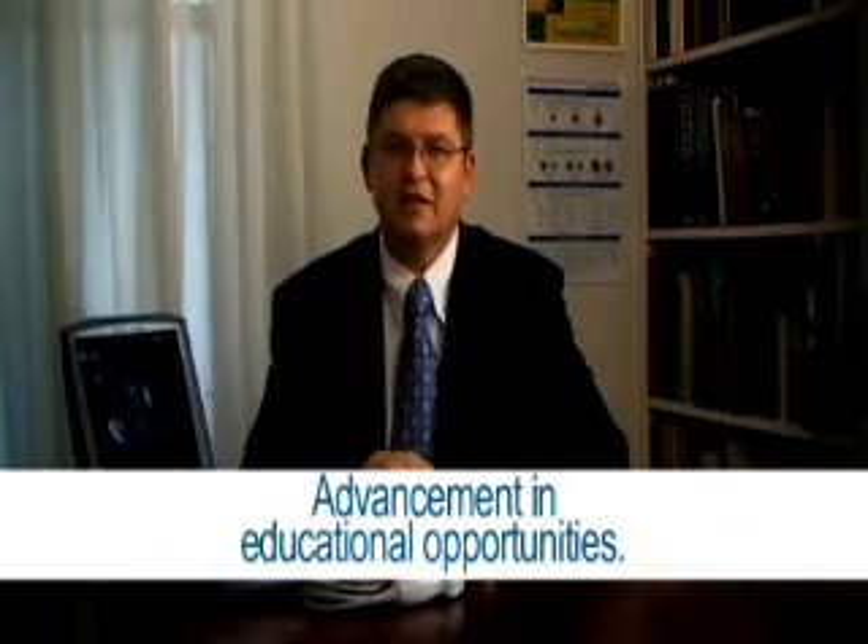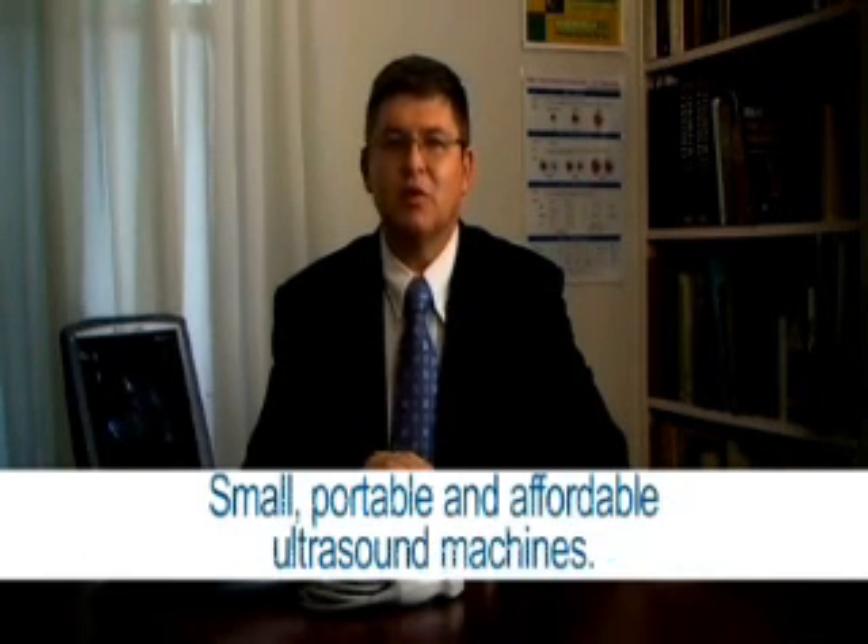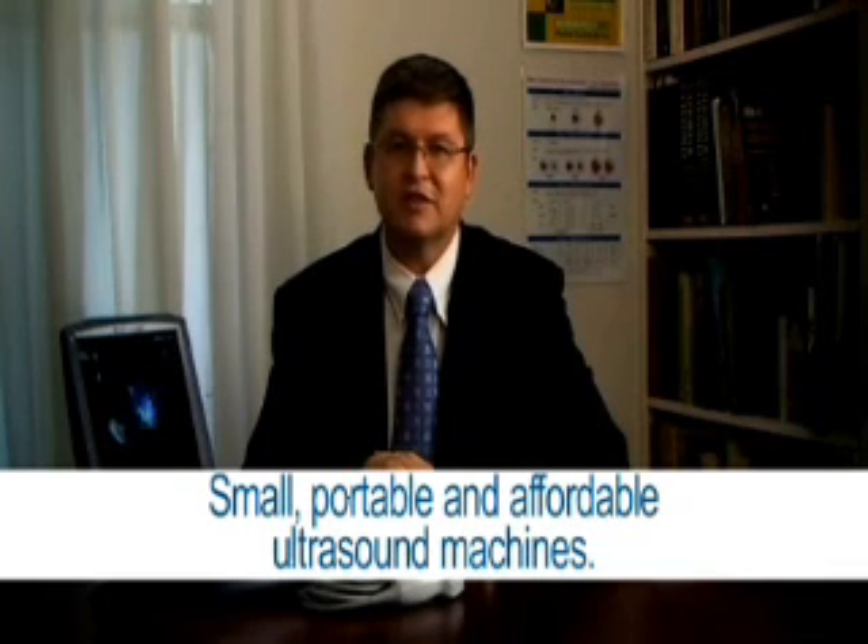Firstly, advances in the educational opportunities to help get people started. And secondly, the emergence of small, portable, and affordable ultrasound machines.